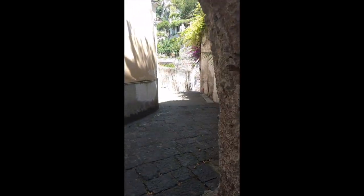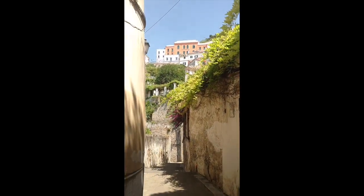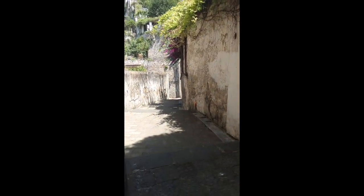And it goes all the way up. Of course they've widened some of the roads, as you can see up there with the traffic. But these are the old Italian streets.